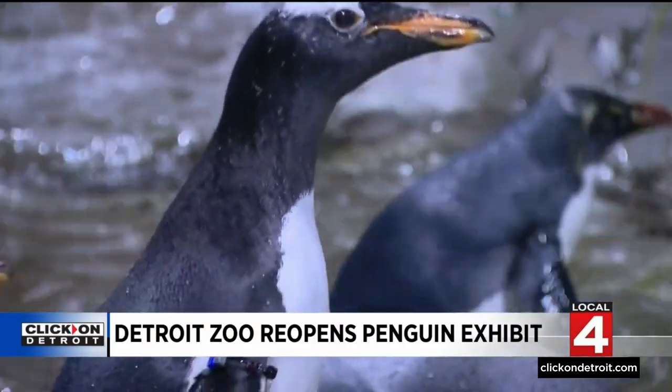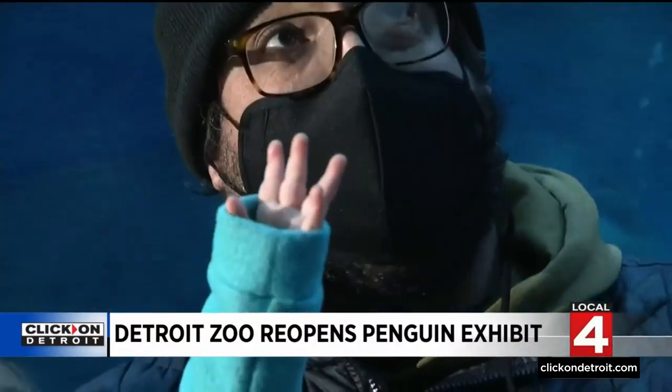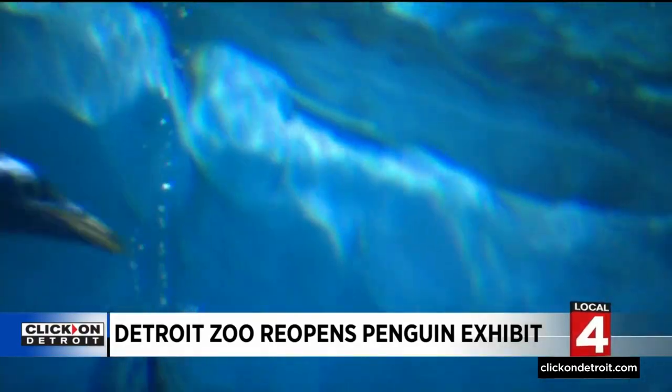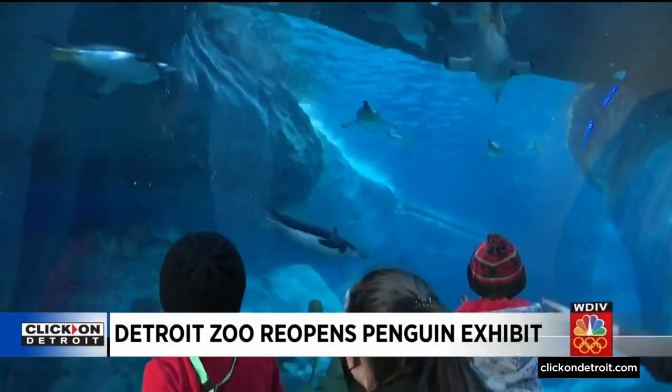It's clear the wait was worth it. This one's looking at everything she possibly can because it's her first time here. As we look up right now, we probably have about 12 penguins swimming over us, which is pretty darn cool.